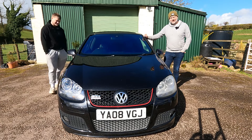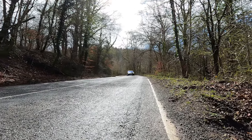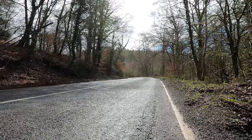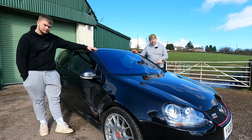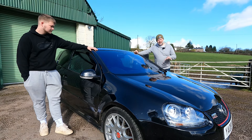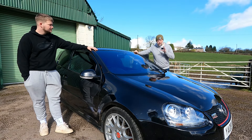Welcome to this week's Fast and Fun. The Mark 5 GTI was built between 2004 and 2009, powered by a four-cylinder two-litre turbo delivering a shade under 200 brake horsepower.